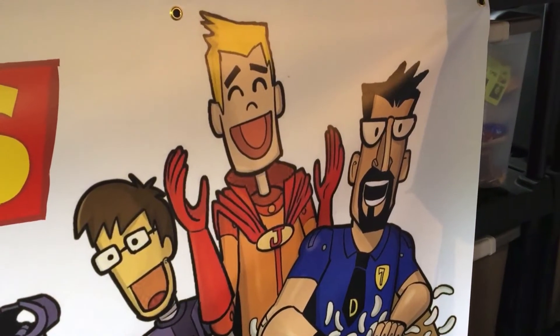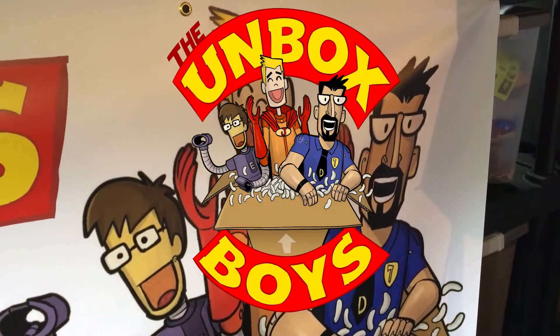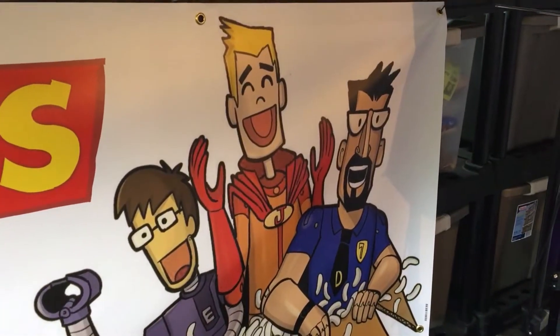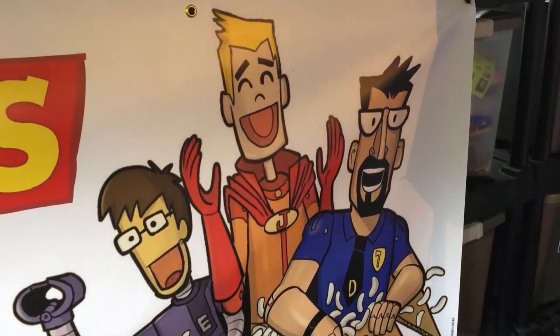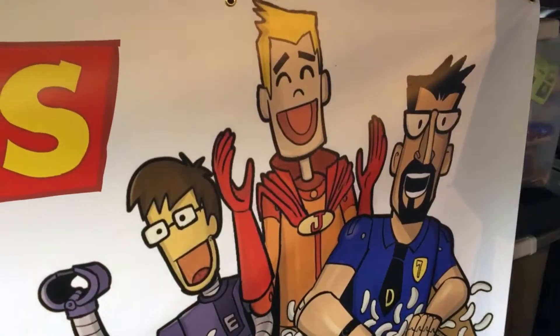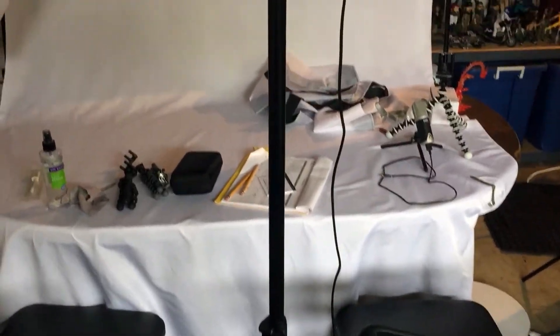Hey everybody, welcome to another amazing episode of The Unbox Boys. I'm Dave, and as we are drawing close to the end of season one of The Unbox Boys, I thought today might be a fun time for a behind-the-scenes video — take a look at some of the toys we've acquired over this first season. This, for example, is where we film the figure reviews.